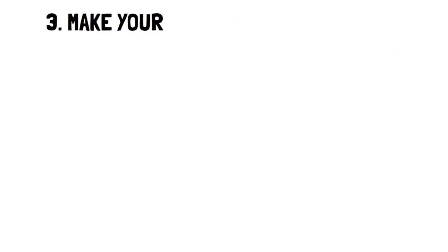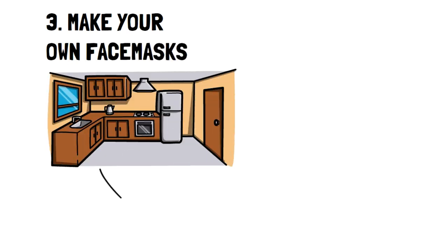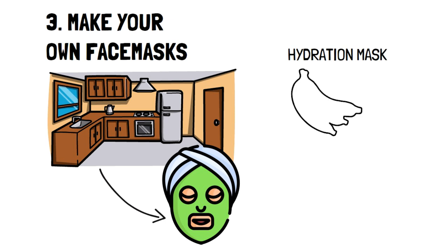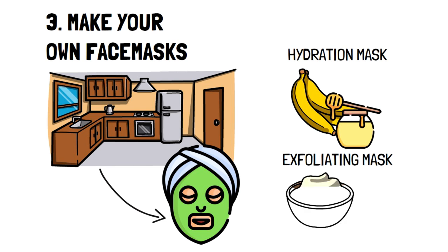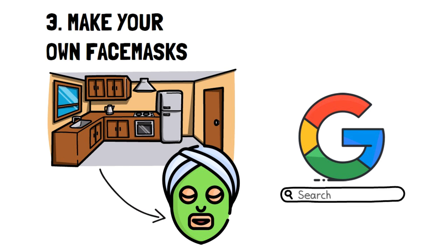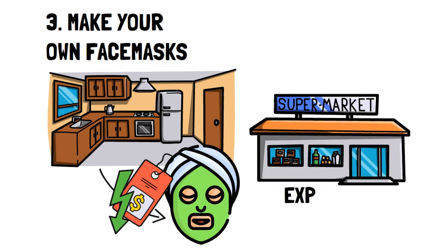Number three: make your own face masks. Did you know that many ingredients currently in your kitchen can be used for some awesome face masks? For instance, a great hydration mask can be made from bananas and honey. Or, if you're looking for an exfoliating mask, you can make a yogurt and oatmeal mask. With a bit of searching online — a quick Google search will do — you can find tons of masks that can help you with whatever your needs are. The price of making face masks at home is going to be much cheaper than buying a mask at the store, so if you're looking to stay beautiful but save money, this is the way to go.